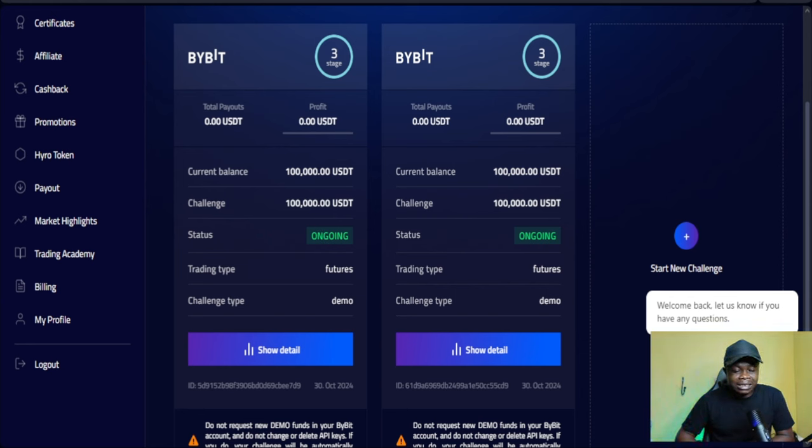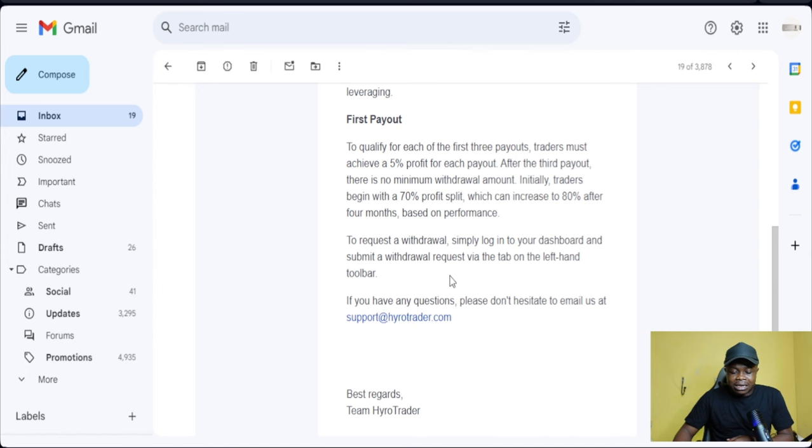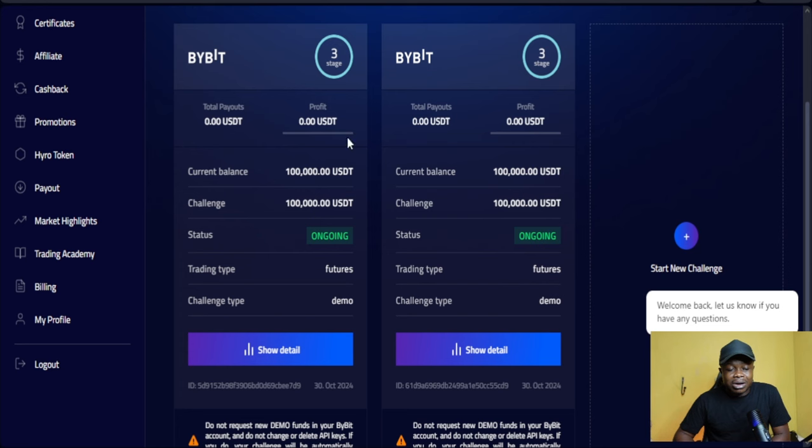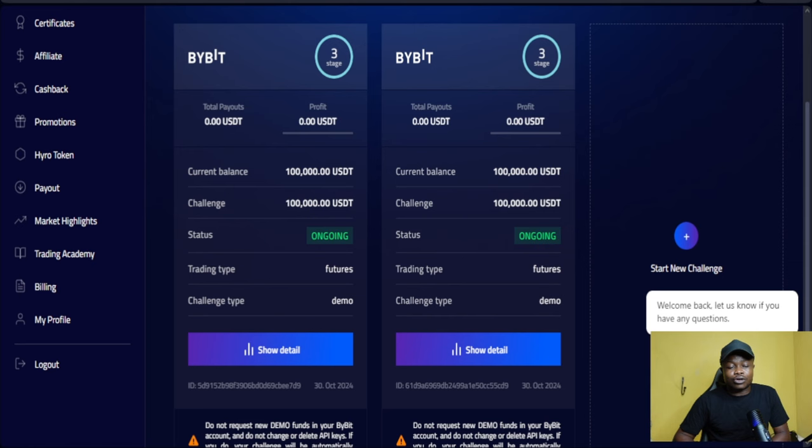Right now I can still be trading on this demo account as indicated in the email. What I need to do, if I go to the payout option, is just make five percent profit and then I'll be able to request a withdrawal — even while still on a demo account. If I get paid up to three times, that is when they will give me a live account to start trading with.